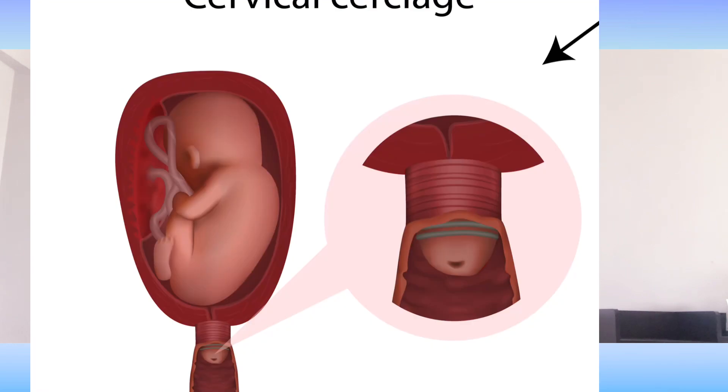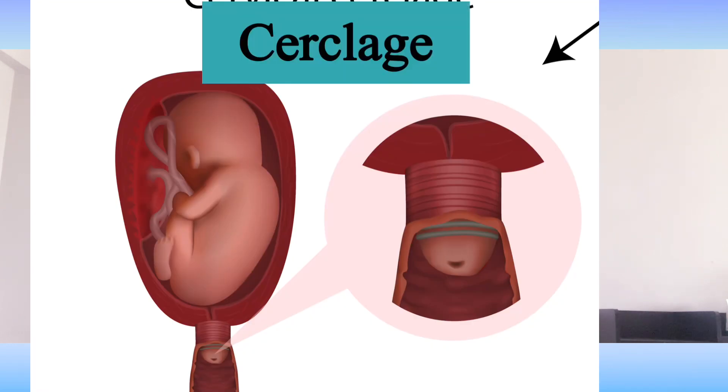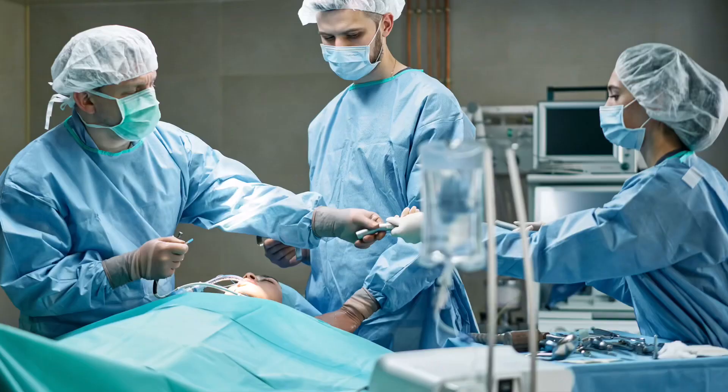You may have some confusion about which is best — cervical cerclage or cervical pessary. Cervical cerclage is also one of the best options if you are diagnosed with short cervix, but cervical pessary is specially used when you have chances of premature rupture of membranes. During cervical cerclage, you will be given anesthesia, but during the insertion of cervical pessary, you do not need any kind of anesthesia.